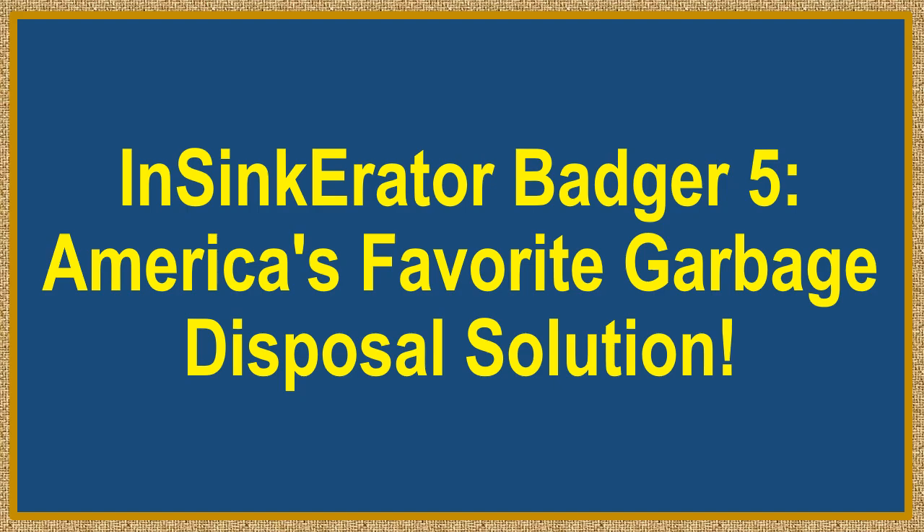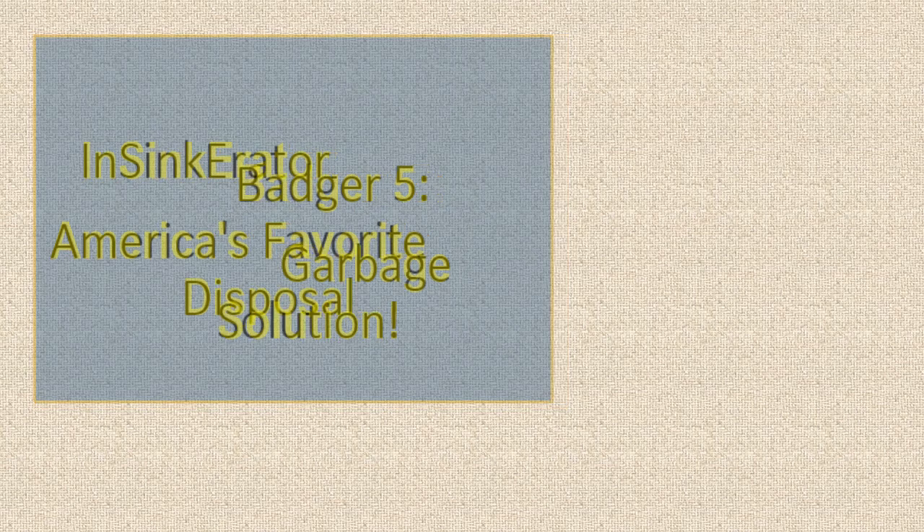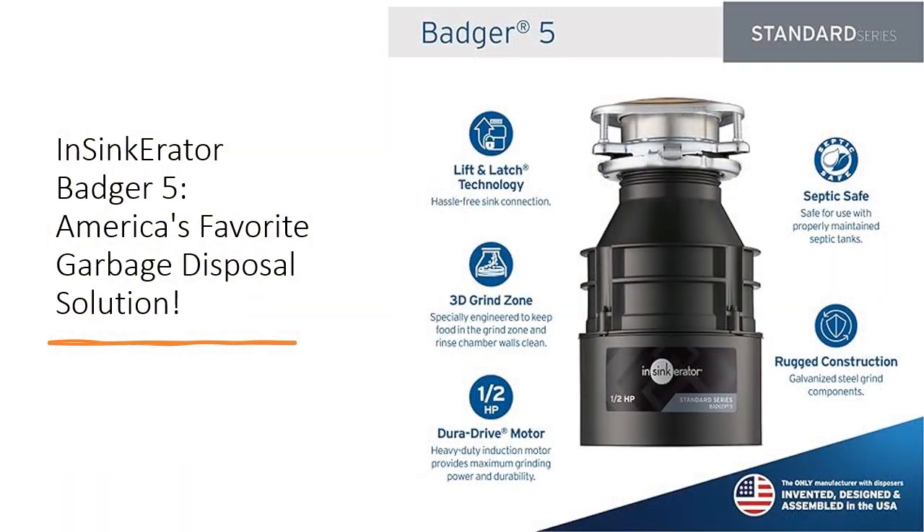InSynca Raider Badger 5 — America's favorite garbage disposal solution. Transform your kitchen with the InSynca Raider Badger 5 garbage disposal, the pinnacle of reliability and convenience. With over 75 years of industry-leading expertise, InSynca Raider continues to set the standard for food waste disposers.